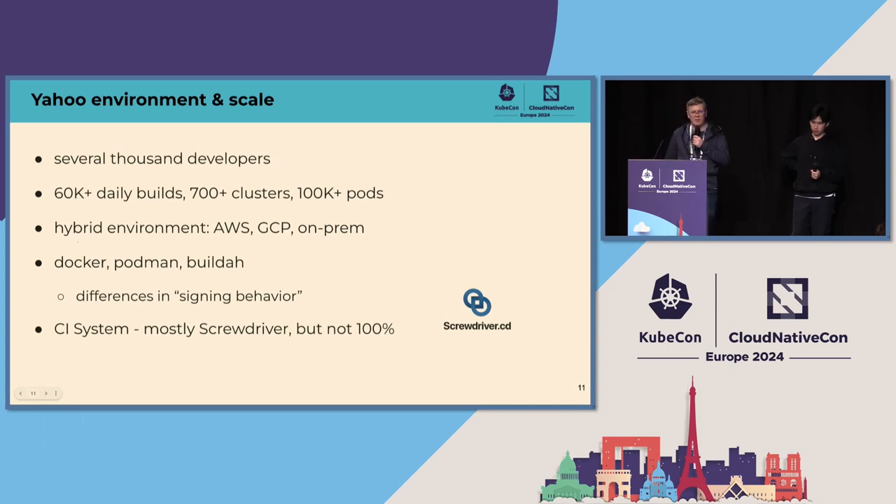Before we talk about what we have done, a few words about our environment. At Yahoo we have several thousand developers, over 60,000 daily builds, more than 700 Kubernetes clusters, and over 100,000 pods — about half of them getting deployed or redeployed every 24 hours, and every deployment is a verification event. We use AWS and GCP plus on-premise clusters. OCI images are produced by Docker, Podman, and Buildah. Our build system is Screwdriver, a CI/CD platform built and open-sourced by Yahoo, plus some Jenkins and GitHub Actions.